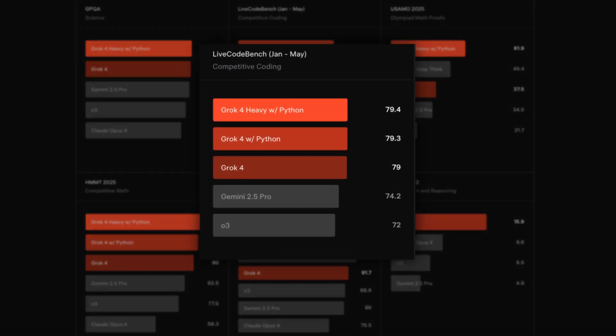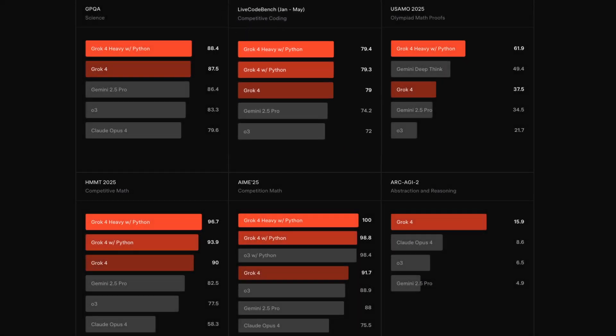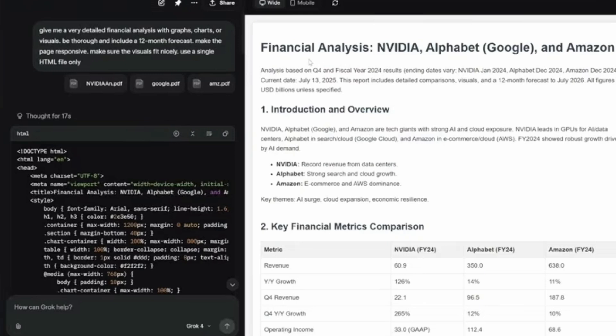On coding benchmarks, Grok 4 consistently outperforms GPT-4, Claude, and Gemini. But here's the catch: you need to know how to prompt it properly. Unlike other models that are more forgiving, Grok 4 requires specific prompting techniques — you need to define its role, specify exact libraries you want to use, and give it clear import statements. Do this right and it creates incredible results; do it wrong and you'll think it's broken. You can feed it quarterly earnings reports from major companies like Nvidia, Google, and Amazon — it extracts key metrics, creates visualizations, and even provides 12-month forecasts, with numbers that are accurate when fact-checked against the original documents.